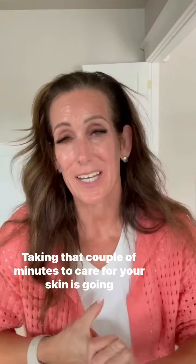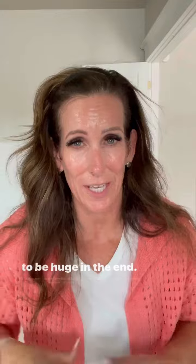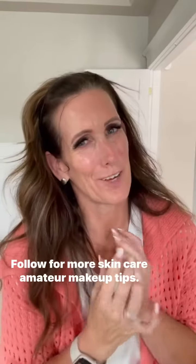That's all there is to it. Taking that couple of minutes to care for your skin is going to be huge in the end. Your makeup is going to go on easier, it's going to look better, it's going to last longer, and your skin is going to be so much more healthy. Follow for more skincare and mature makeup tips.